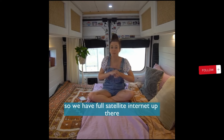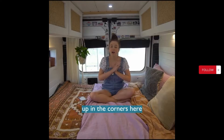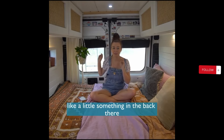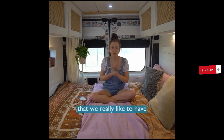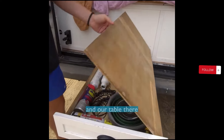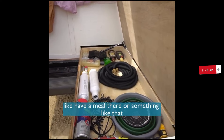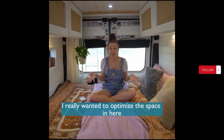We also have these two little bookshelves up in the corners, made from scrap materials — just a little something in the back. We also have our big slide-out table that we really like. We store a lot of our watering hoses, filters, extra sunscreen, shovels, and just outdoorsy things in the table there. We can also set up chairs outside, and because I really wanted to optimize the space in here, we chose not to put a fixed shower in the van.